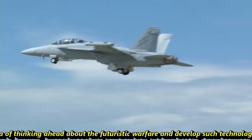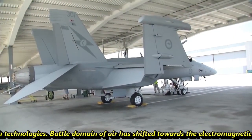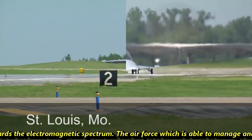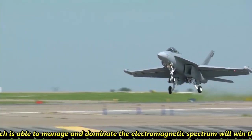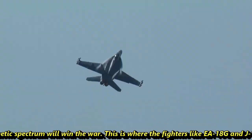The battle domain of air has shifted towards the electromagnetic spectrum. The Air Force which is able to manage and dominate the electromagnetic spectrum will win the war. This is where fighters like the EA-18G and J-16D come into the picture.